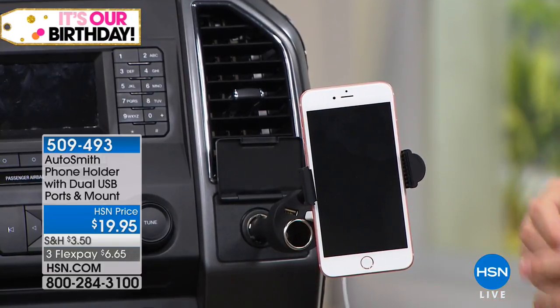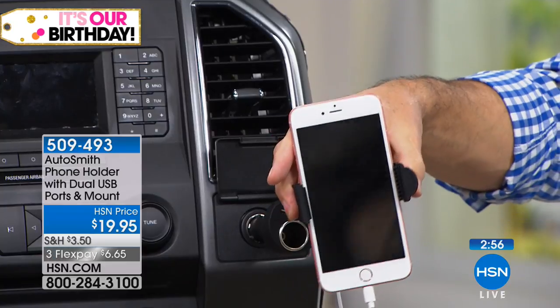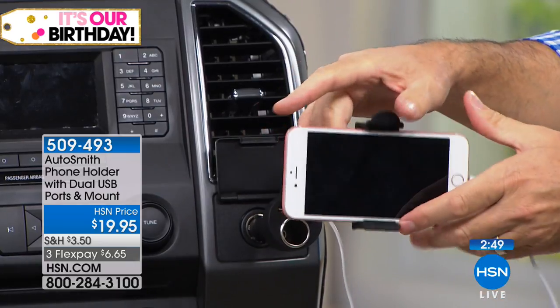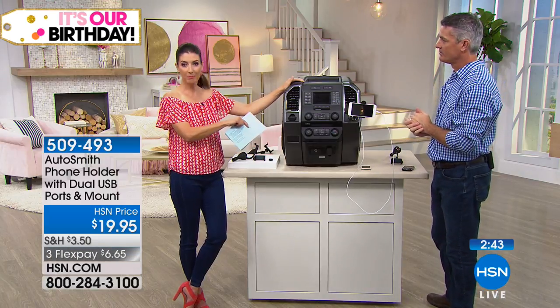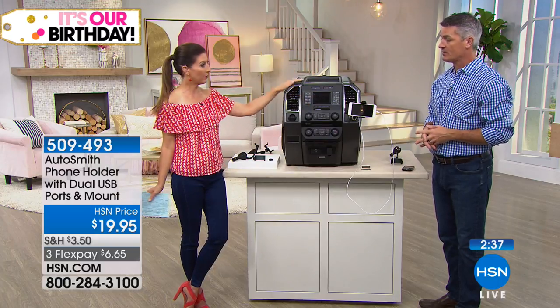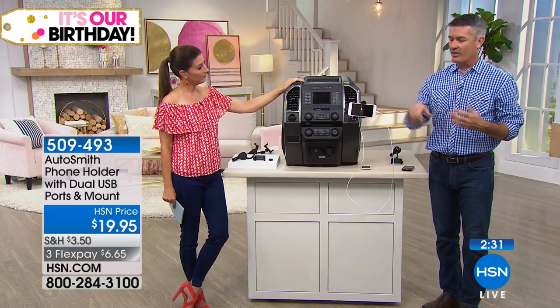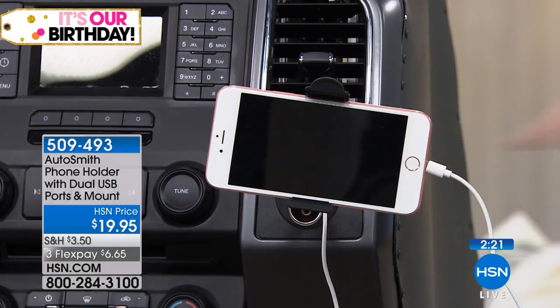Even if you rent a car — put this in your backpack, get off the plane, and pop it right into your rental car. A lot of reviewers took this to Europe and rented a car there. Every car has that 12-volt input. It makes it a lot safer, and you can see it better. If you have to reach down and touch the phone, you can do it without taking your eyes off the road — you're not searching for your phone on the seat next to you.